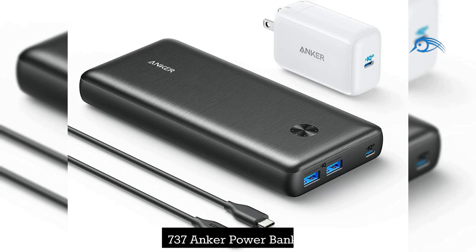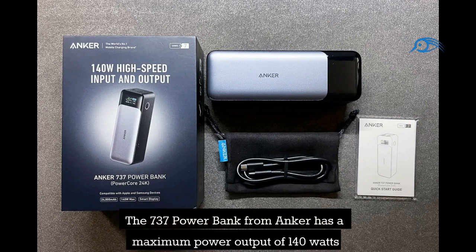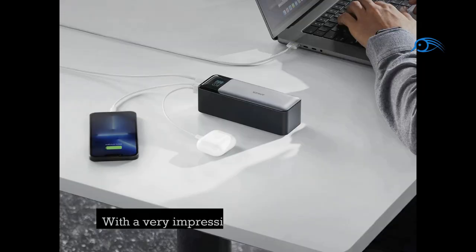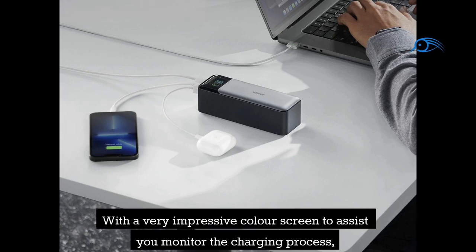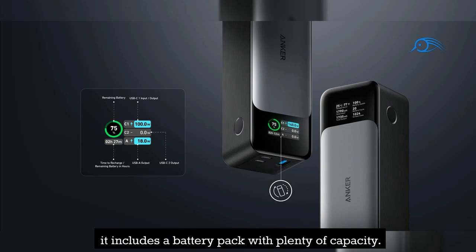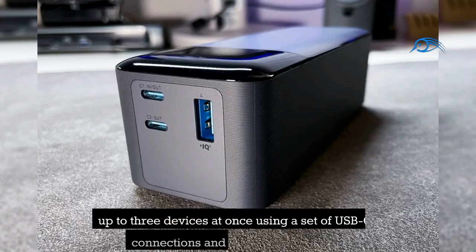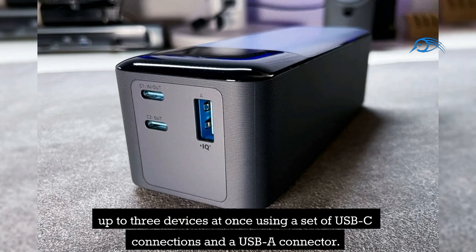Number 4: Anker 737 Power Bank. The 737 Power Bank from Anker has a maximum power output of 140 watts and can charge your laptop quickly using a USB-C cable. It includes a battery pack with plenty of capacity and a color screen to help you monitor the charging process. With the accessory, you can charge up to three devices at once using a set of USB-C connections and a USB-A connector.